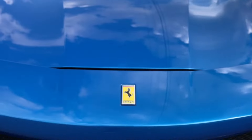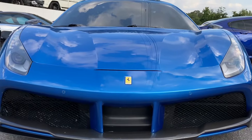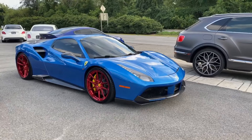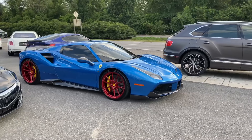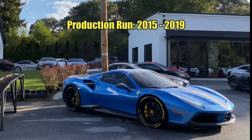This Ferrari 488 GTB is a mid-engine supercar featured in the classic blue Abu Dhabi metallic Ferrari finish. The 488 replaced the 458 model and was later replaced by the F8. Production of this 488 ran from 2015 to 2019.